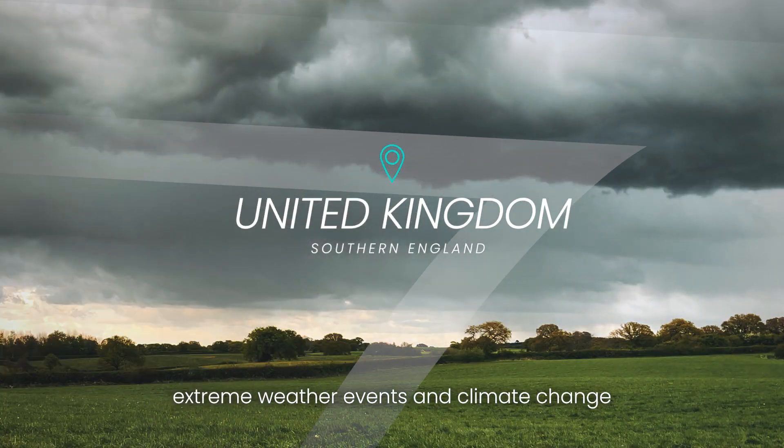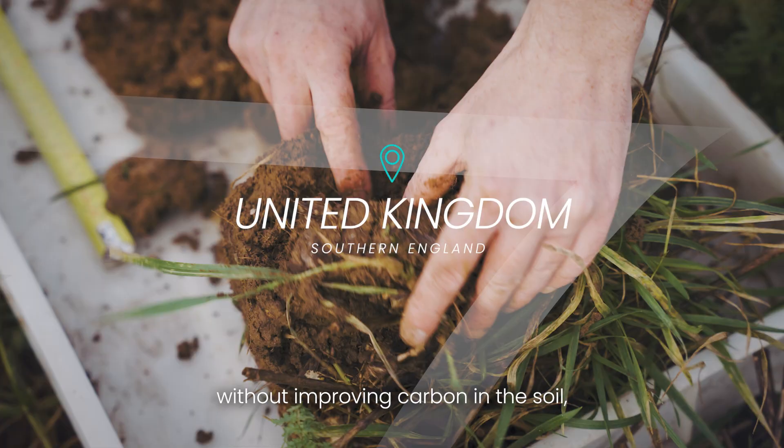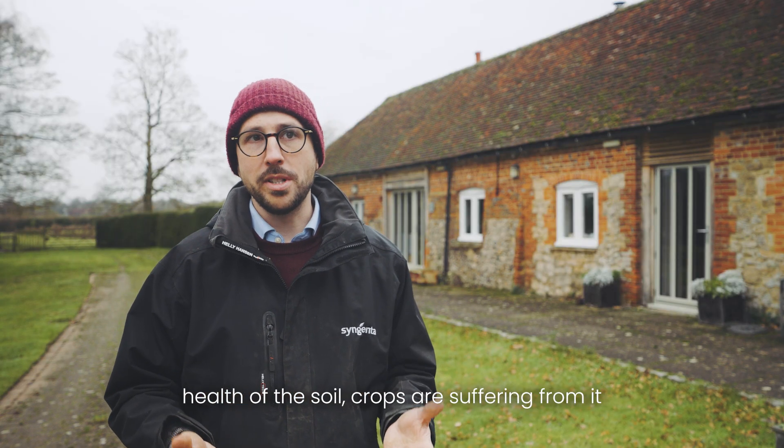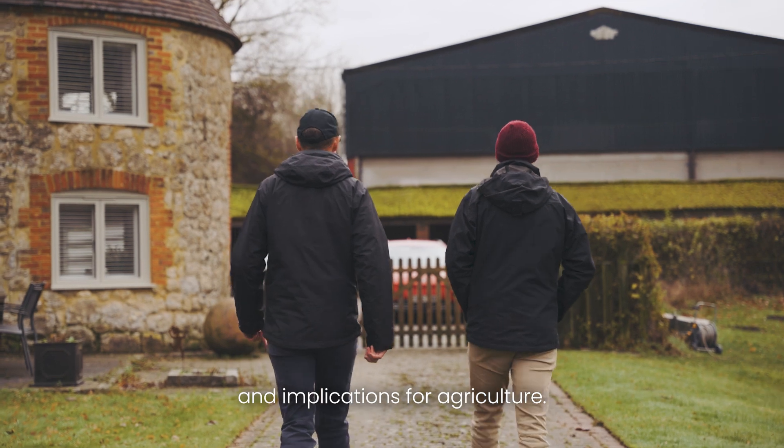We're coming to the point, especially with extreme weather events and climate change, that we need to improve resilience. Without improving carbon in the soil and the health of the soil, crops are suffering and we're having real big impacts and implications for agriculture.